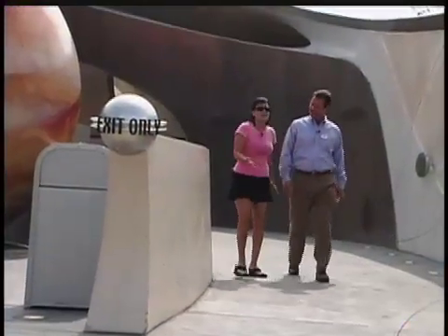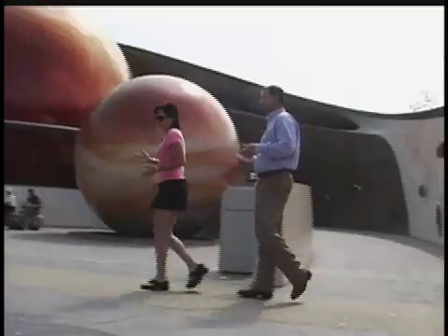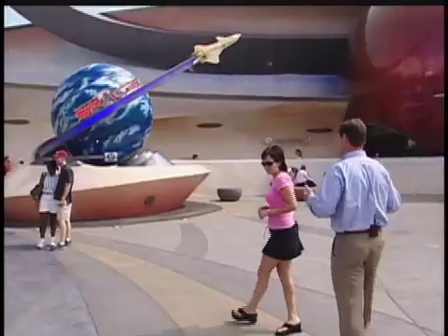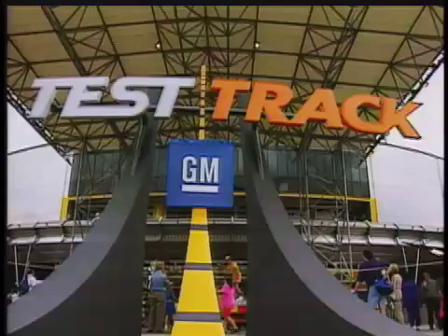That was unbelievable. I can't believe I actually felt like I was being launched into outer space. How do you guys do that? Well, Imagineering is about innovation — we're about blending technology with storytelling. In the case of Mission Space, the technology is a centrifuge. It's the real equipment that's used by NASA to train astronauts. Thank you so much, Mike. I really appreciate it. Amazing. If you're here at Epcot, make sure you don't miss Test Track or Mission Space. They are unbelievable.